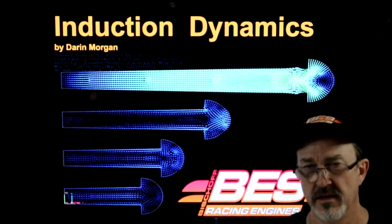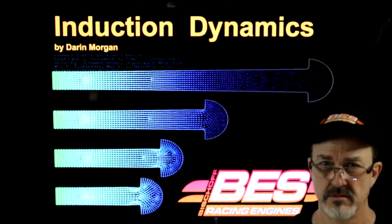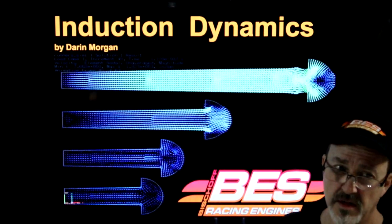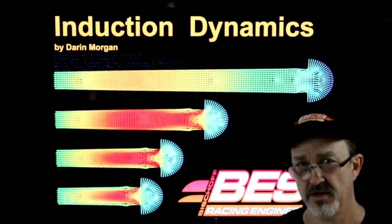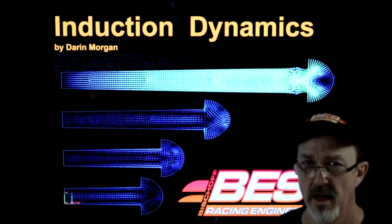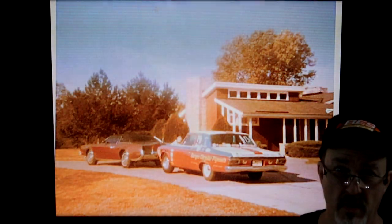Some people have asked how I got my start and when I began in this industry. I've been doing cylinder heads and designing induction systems professionally for 35 years, but actually I've been around it my whole life.